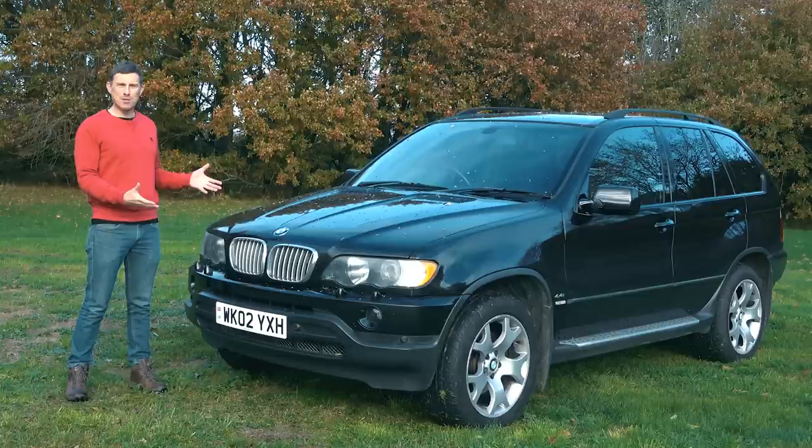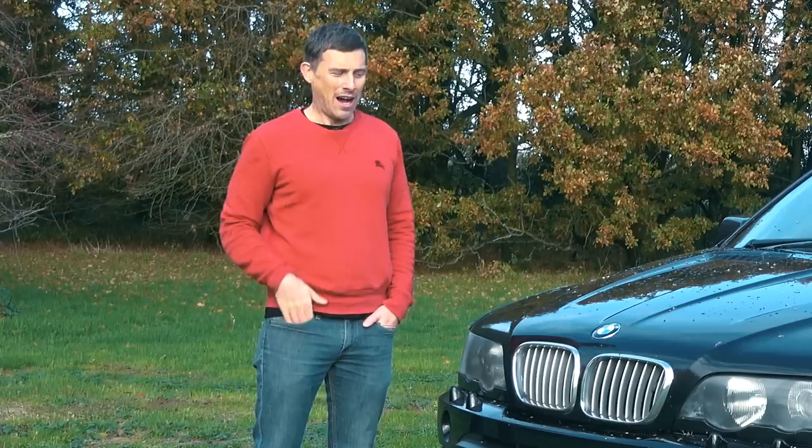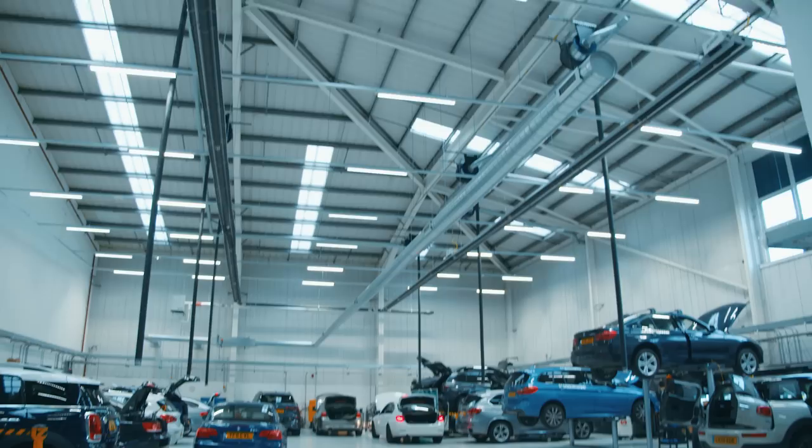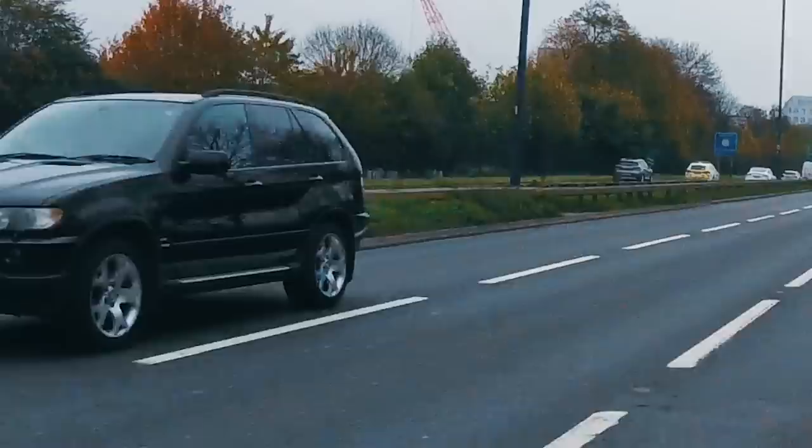I've just bought myself a new car — a Mark 1 BMW X5 V8 from 2002. I recently drove one of these for a Car Wow video, liked it so much I thought I'd buy my own. Trouble is, they can be a bit unreliable and rather expensive to fix, so in this video I'm going to take this car to one of the leading BMW specialists in the UK. This video could be very scary.